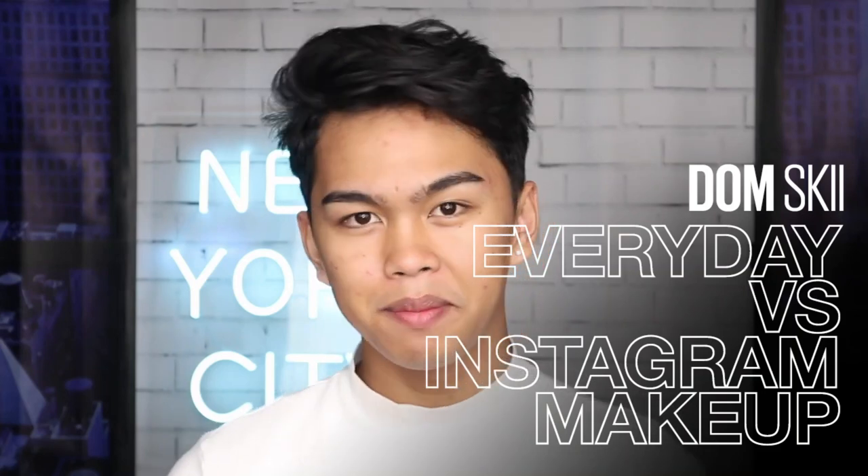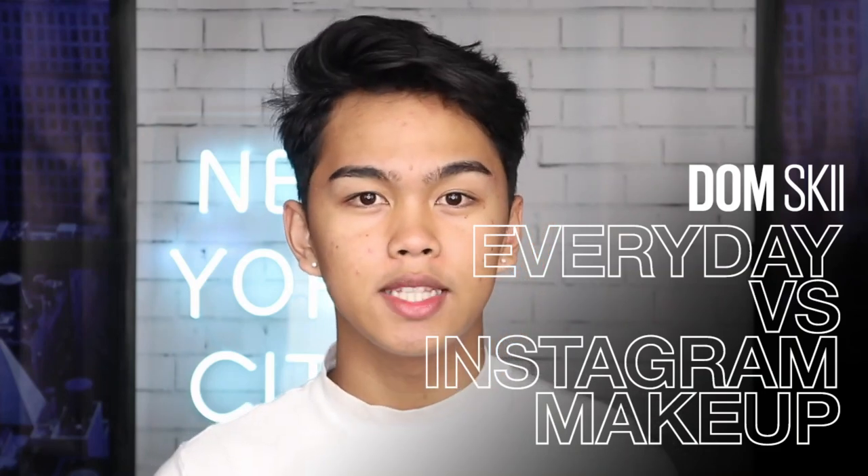Hey everyone, it's me Domski. Welcome back to the Maybelline Makeup Loft. Today I'm going to be creating two looks. Half of my face is going to be an everyday natural look, and half of my face is going to be more of the Instagram bold, Instagrammable makeup look. The everyday makeup look is super different to what you guys see on Instagram.